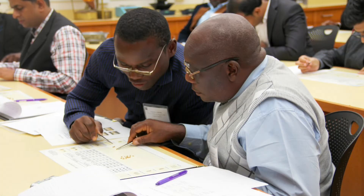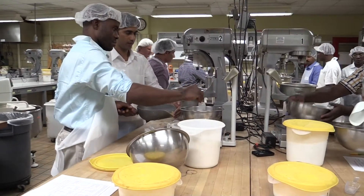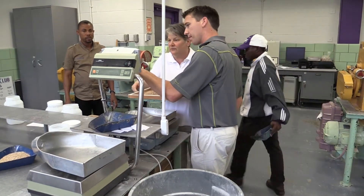The course also includes on-site trainings in the classroom, at the Howell Ross flour mill, and in the Schellenberger Baking Lab. This course is taught by industry professionals and Kansas State instructors who have years of technical milling experience.